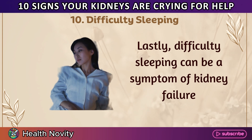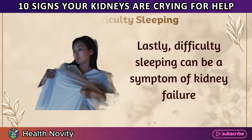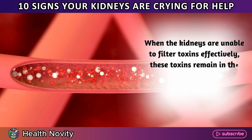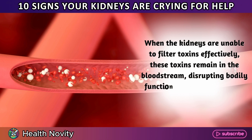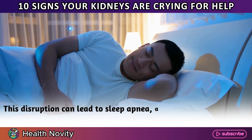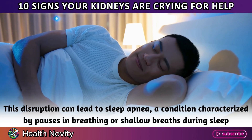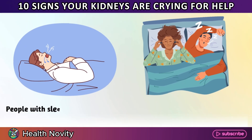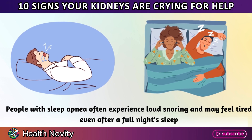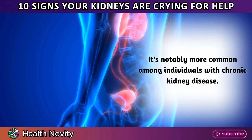10. Difficulty sleeping. Difficulty sleeping can be a symptom of kidney failure. When the kidneys are unable to filter toxins effectively, these toxins remain in the bloodstream, disrupting bodily functions and making it hard to sleep. This disruption can lead to sleep apnea, a condition characterized by pauses in breathing or shallow breaths during sleep. People with sleep apnea often experience loud snoring and may feel tired even after a full night's sleep. It's notably more common among individuals with chronic kidney disease.